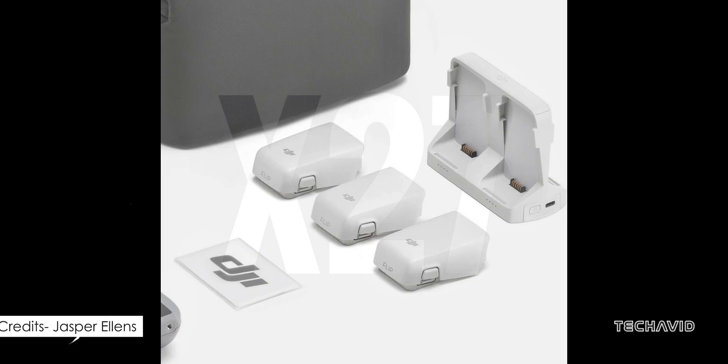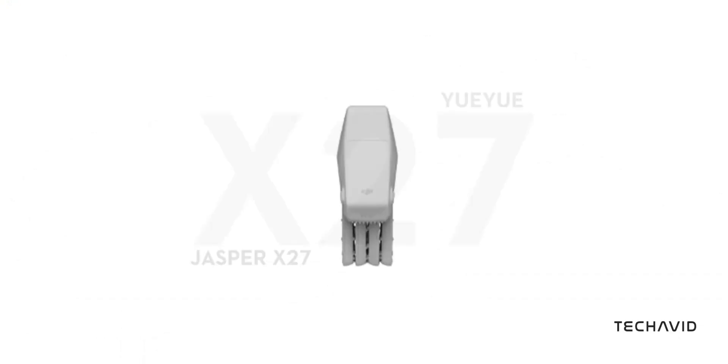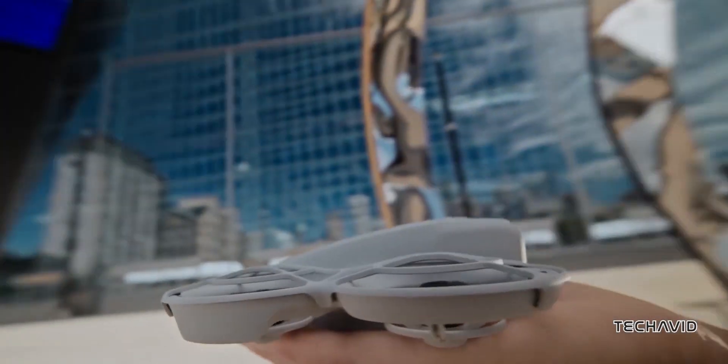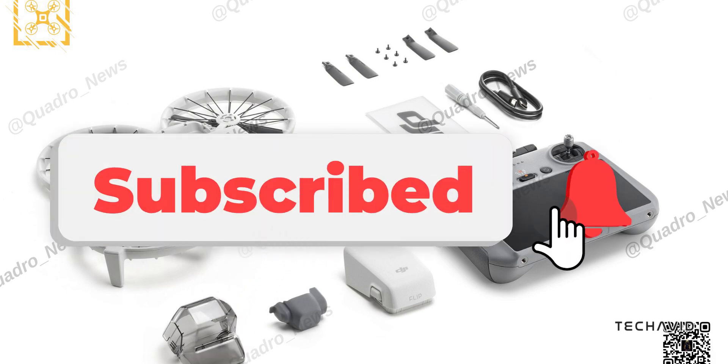This Flip drone feels like it's breaking all the rules — super portable, beginner-friendly, and still loaded with premium features. It's the kind of device that could appeal to beginners and seasoned pilots alike. Are these leaks painting the full picture? Only time will tell, but one thing's for sure: this is one drone to keep your eye on. Hit that subscribe button to stay updated, and we'll see you in the next one.